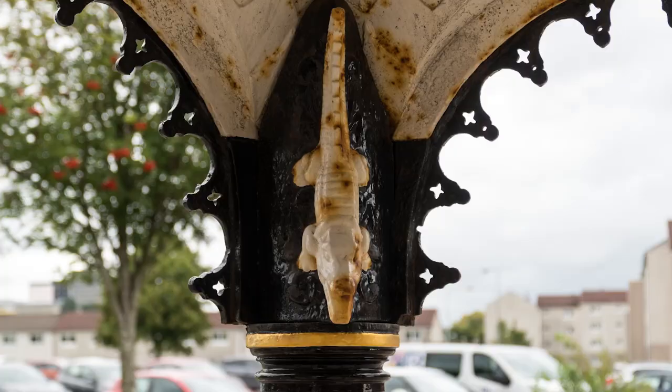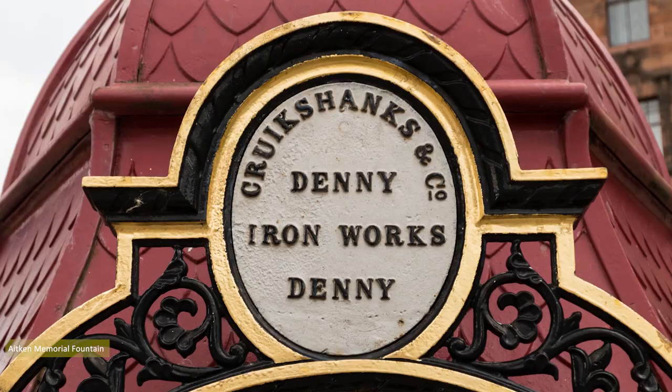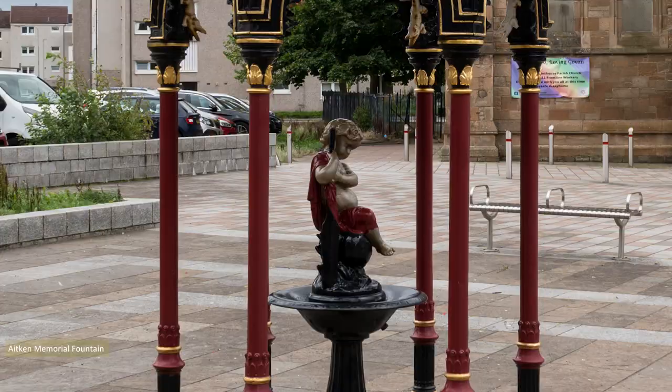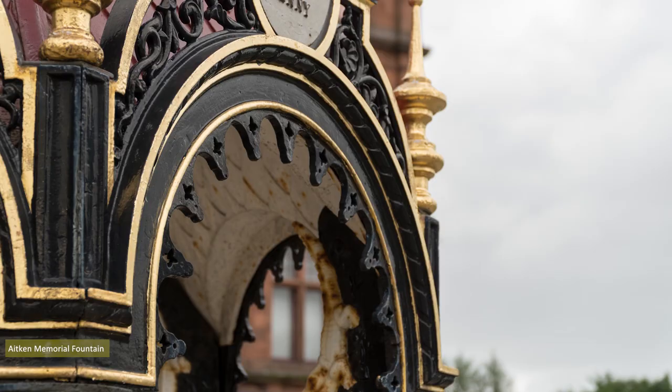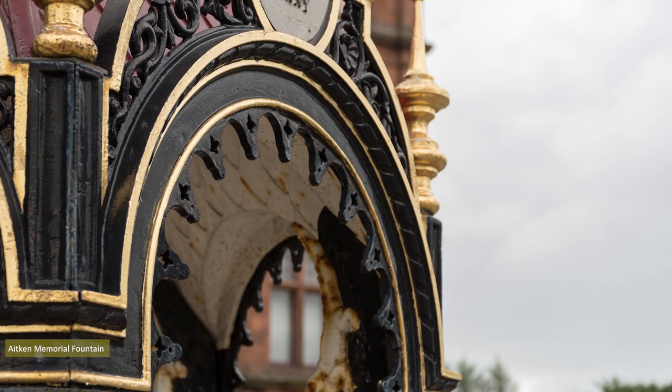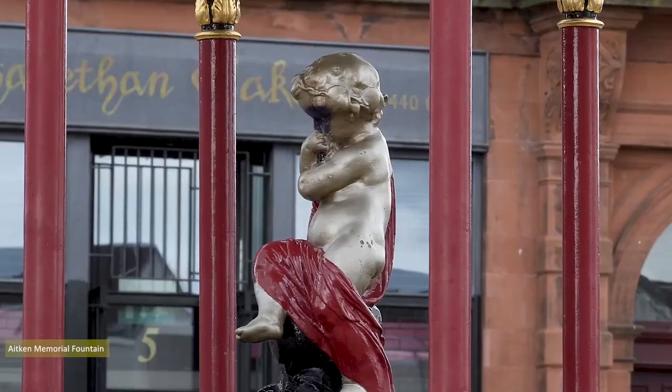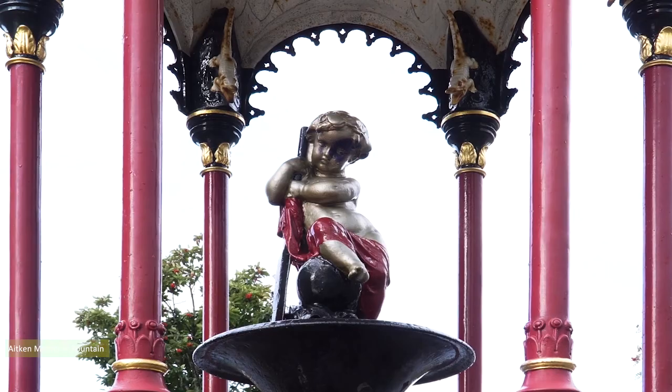Across the road is sited the Aitken Memorial Fountain, fabricated in 1884 by Crookshank & Co. in their Denny Foundry. The fountain is dedicated to the memory of John Aitken, a Govan doctor who, legend has it, died from overwork due to his dedication serving the area's poor. However, Aitken was a mason, and you believe masons at your peril, Tarkin points out. 2011 saw the fountain restored at a cost of £39,000.